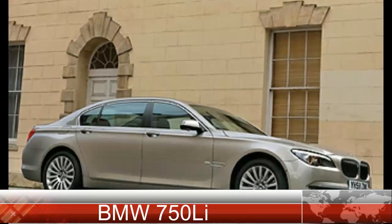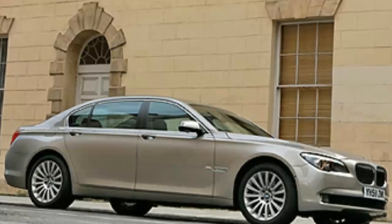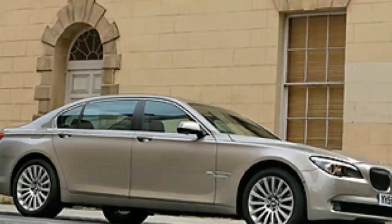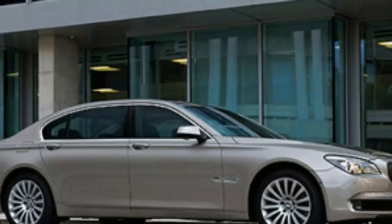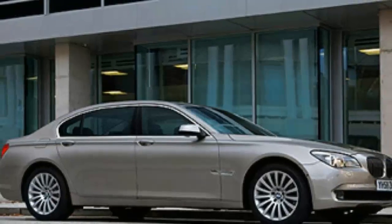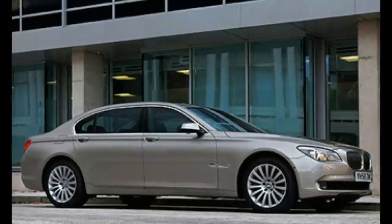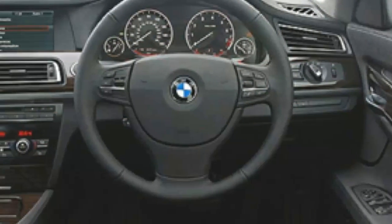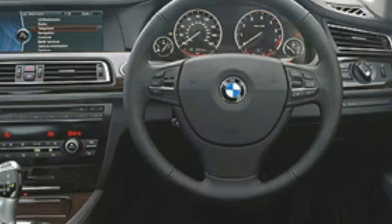BMW 750 Li — BMW's latest executive express, the new long wheelbase 7 Series. Now in its fifth generation, the 7's brief remains unchanged: offer limo comfort but drive like a purposeful sporting saloon. The new 7 Series uses BMW's latest 4.4-liter twin-turbo V8 in place of the old petrol V12. It also has four-wheel steering in an effort to improve the 7's dynamic ability.